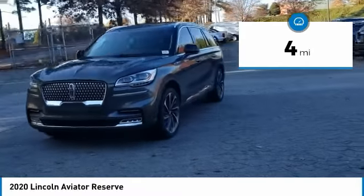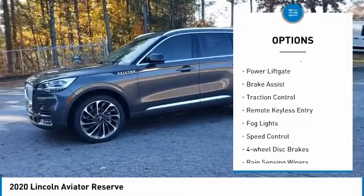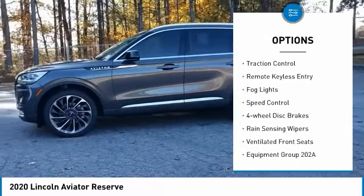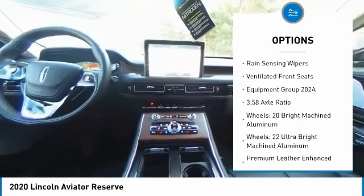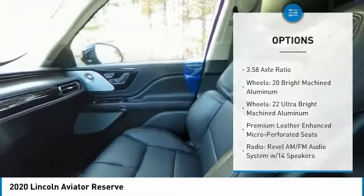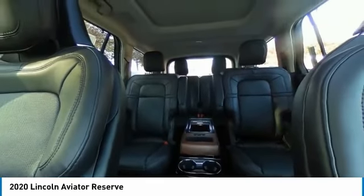This vehicle has less than 100 miles. Here are some of this vehicle's great options: electronic stability control, power liftgate, brake assist, traction control, remote keyless entry, fog lights, speed control, four-wheel disc brakes, rain-sensing wipers, and ventilated front seats.